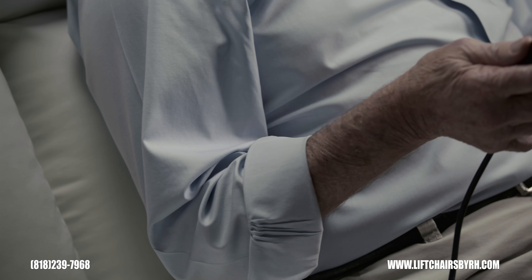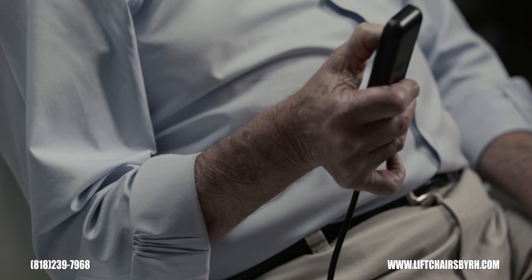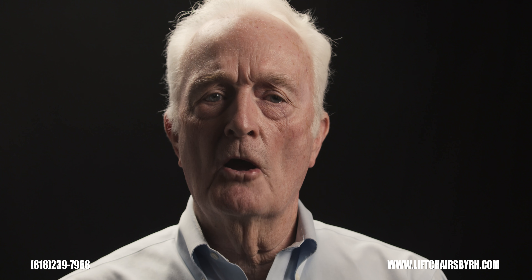I think everyone should have one — everyone who's active. With a maximum weight support of 400 pounds, our chairs are built so that you can enjoy them for long periods of time.